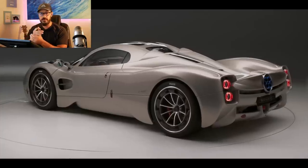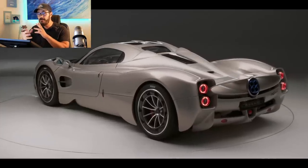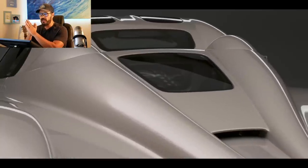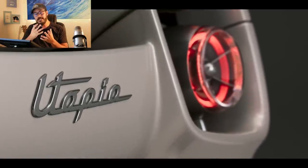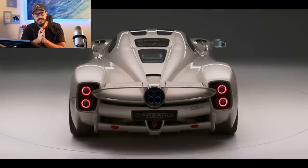Some people might think that two and a half million dollars for a car is a bit absurd, but I like to think of it like this: I'd rather pay two and a half million for a piece of art that I can actually drive rather than pay, for example, 20 million dollars for a Picasso painting that I can stare at on the wall.